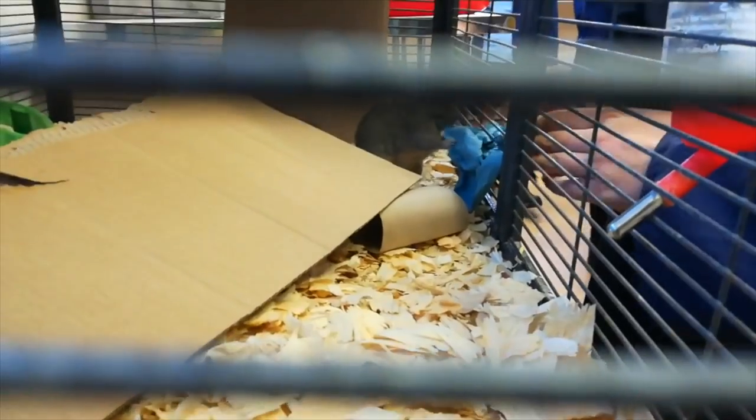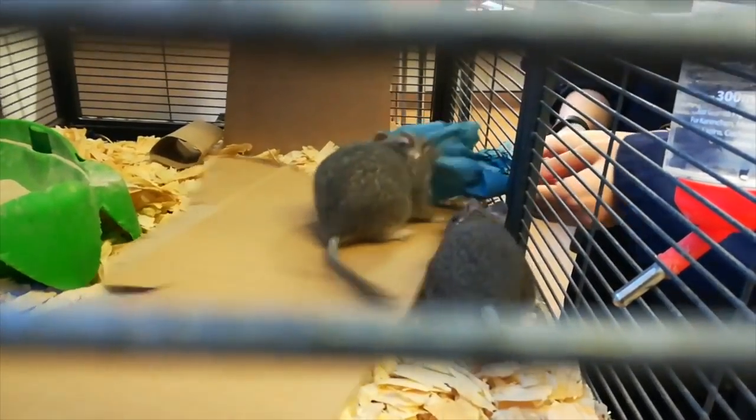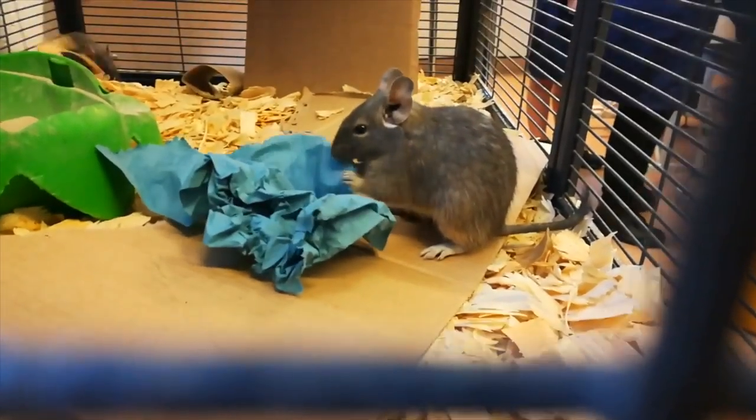This degu here was so crazy - someone put a blue paper towel through the cage and they just absolutely loved it. It's just the simplest activities like that which they absolutely love. They're just so entertaining and absolutely hilarious - just such fun little pets. It was really nice to work with them today.